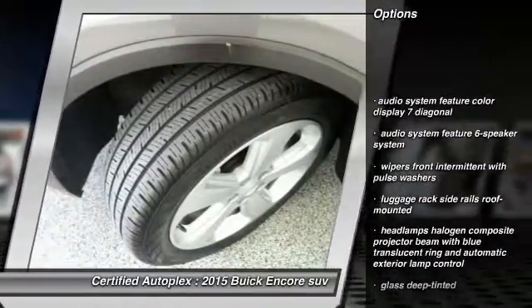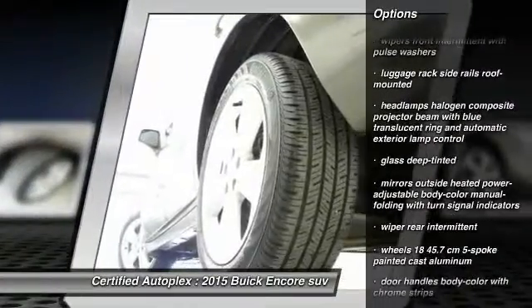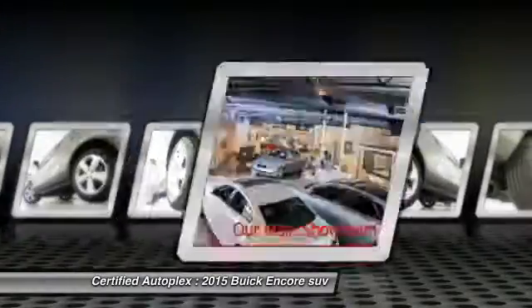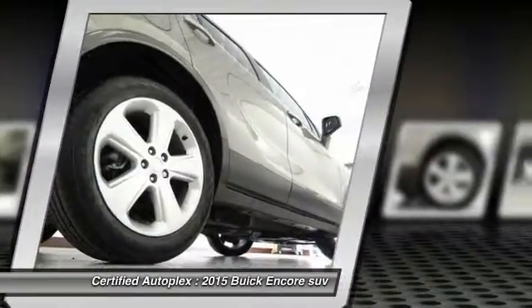Stability control, heated seats, remote engine start, cruise control electronic with set and resume speed, four-wheel ABS, rear defrost, fog lamps, power windows, power door locks.